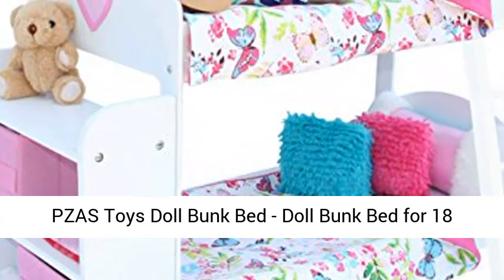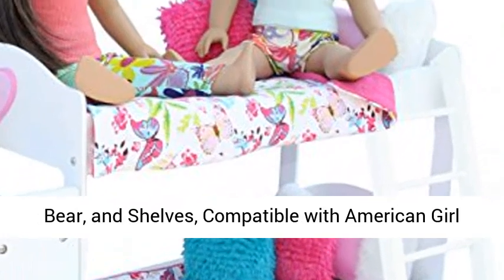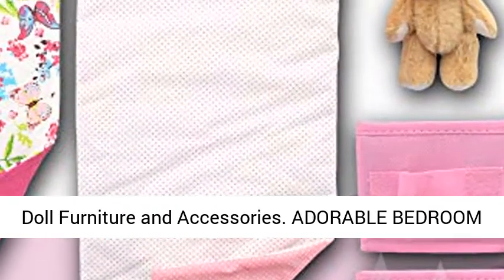PZAS Toys Doll Bunk Bed — a doll bunk bed for 18-inch dolls, complete with linens, pajamas, teddy bear, and shelves, compatible with American Girl doll furniture and accessories.